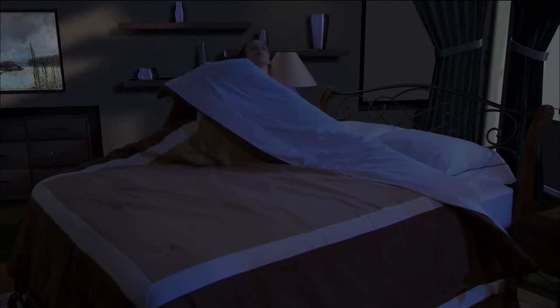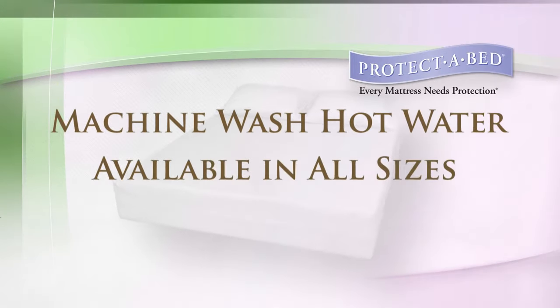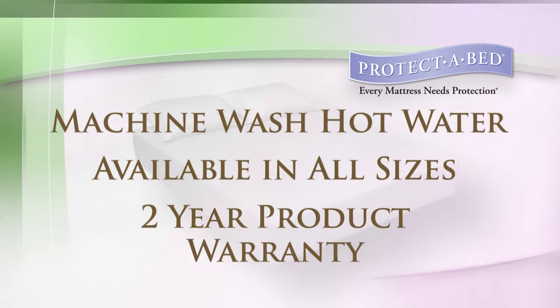Imagine being able to keep your pillows fresh and healthy for as long as you have them. They are easy to care for — wash them in hot water ensuring germs can be eliminated. They are available in all sizes and have a two-year product warranty against manufacturing defects.